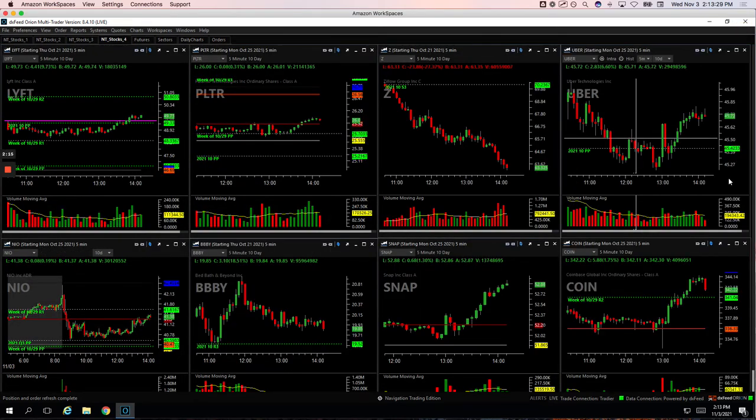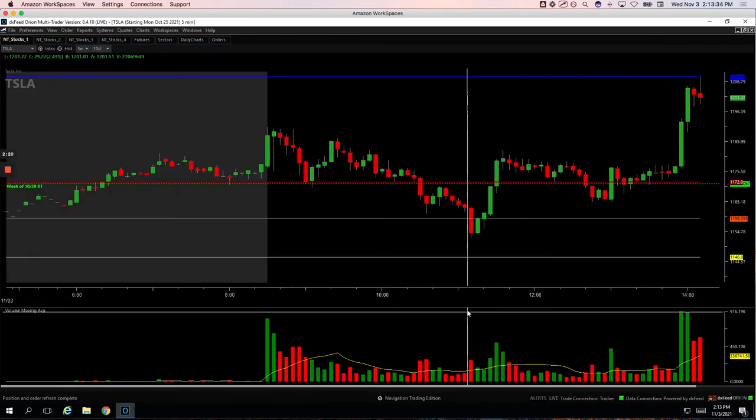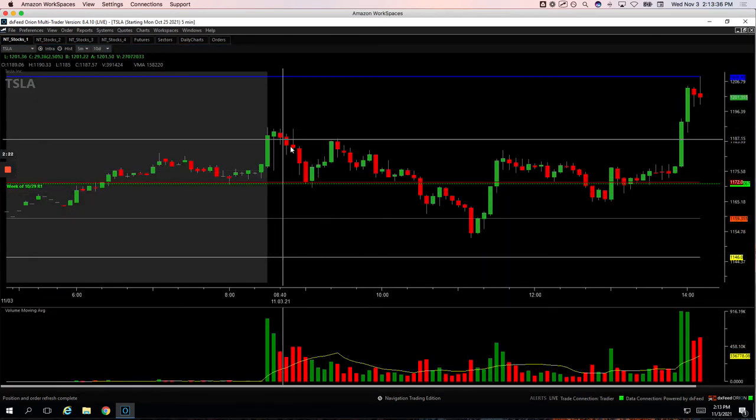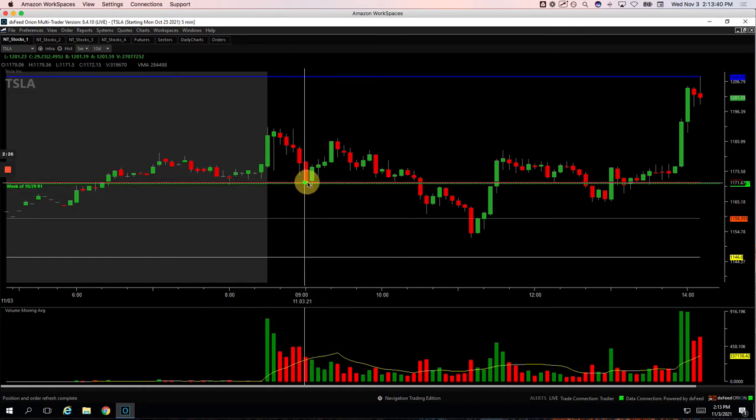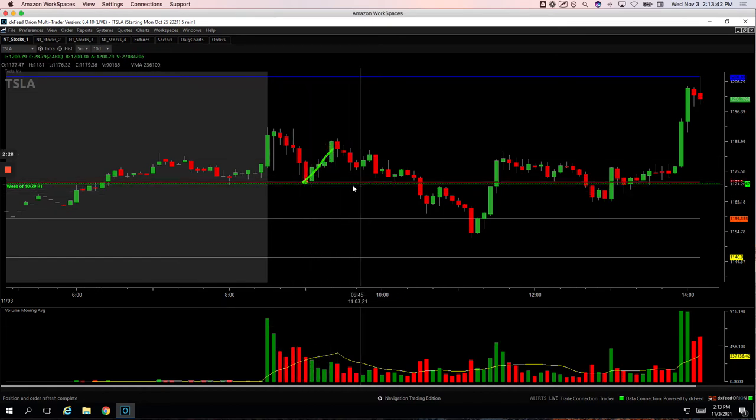And then Tesla — my biggest winner on the Mighty 90 front. It had this nice push down right into a key level with a pop and volume. I got long right here and caught that bounce out of Tesla. So those are the Mighty 90s.